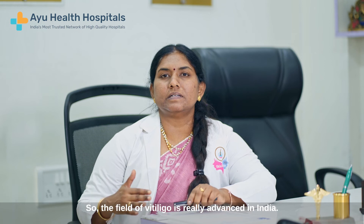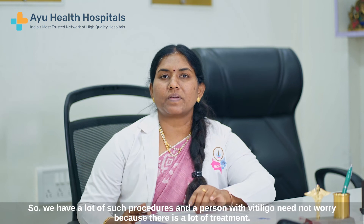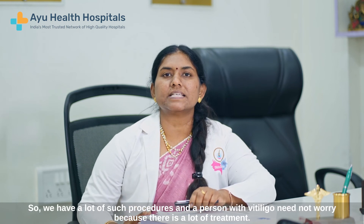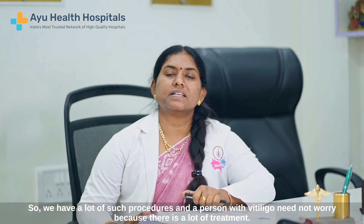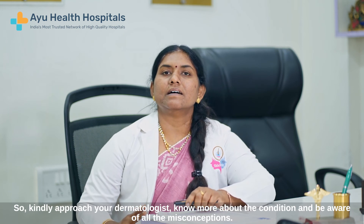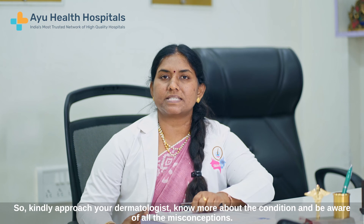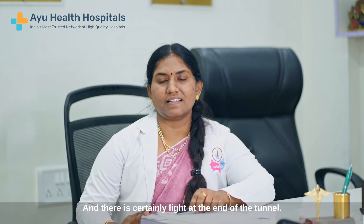The field in vitiligo is really advanced in India. We have a lot of such procedures and a person with vitiligo need not worry because there is a lot of treatment. So kindly approach your dermatologist, know more about the condition and be free from all the misconceptions. There is certainly light at the end of the tunnel. Thank you.